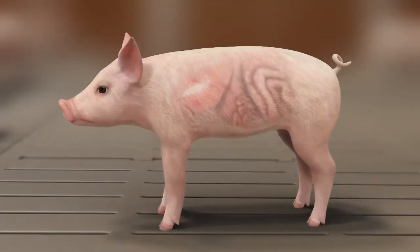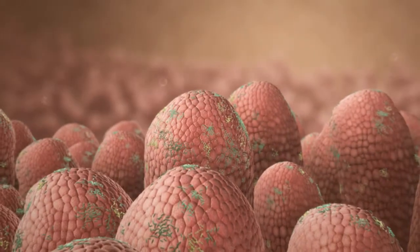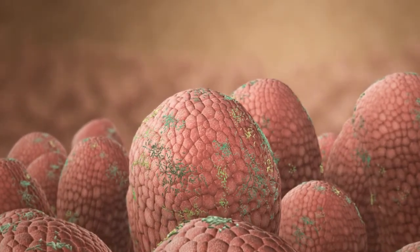Let's take a look at the small intestine of a pig. It is the major site of nutrient absorption. Similar to the colon, the small intestine is home to different bacteria.